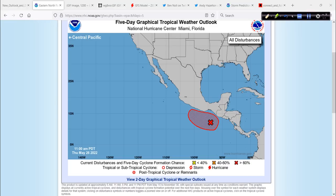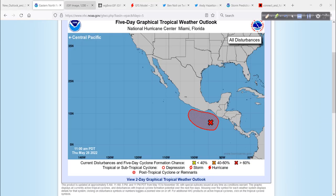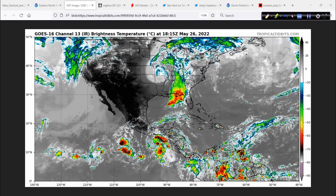So this one is 91E. It goes 90 through 99 and then they start over. Here it is, south of the Gulf of Tehuantepec. This looks like it's going to really ramp up over the next few days, probably become a hurricane. I'll show you the evidence in just a moment. First, the animation this afternoon from the Tropical Tidbit site.